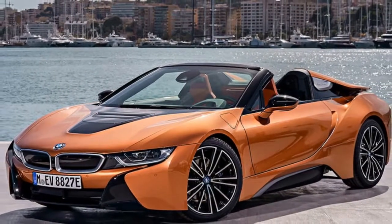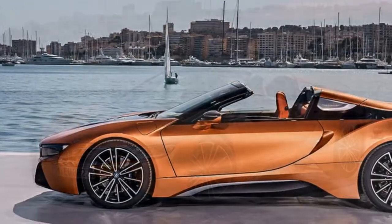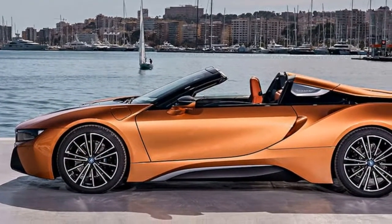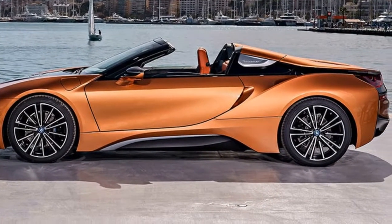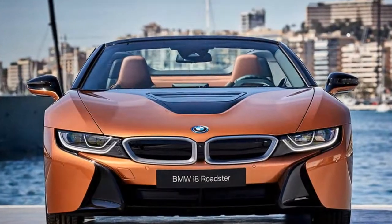Its contemporary exterior design and advanced powertrain specification might be familiar, coming some three years after the launch of the i8 coupe, but there are few cars at any price that can claim to make such a powerful visual and technical statement as this Roadster.